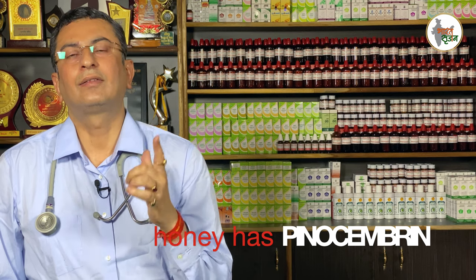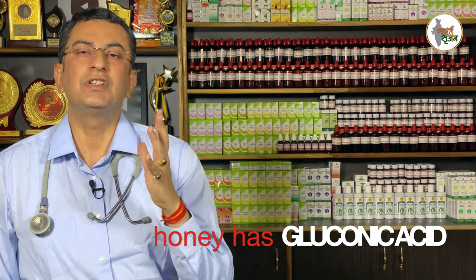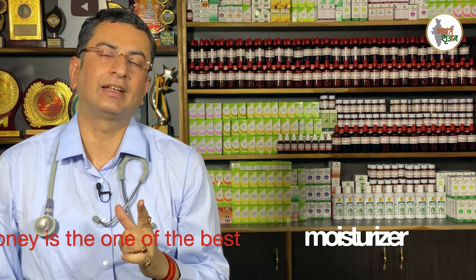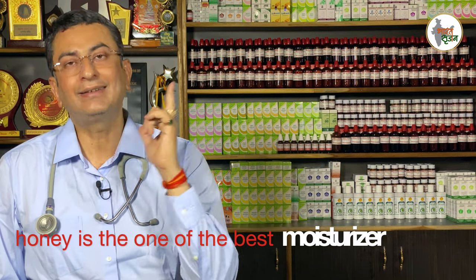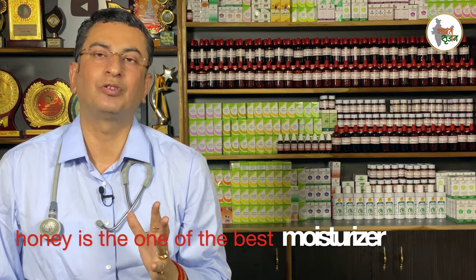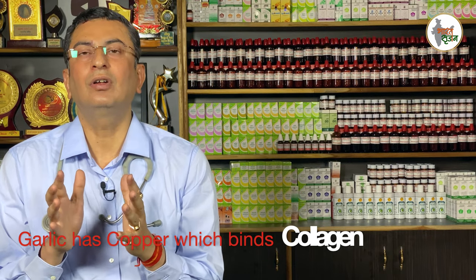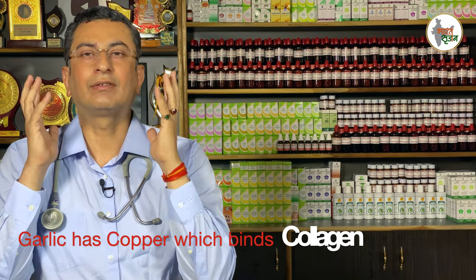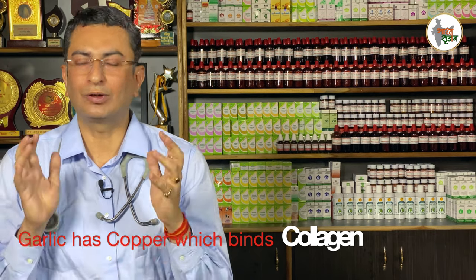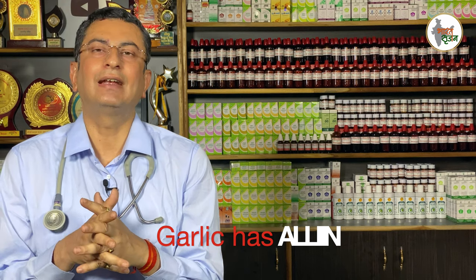Honey has Pinosembrin, which is the chief compound responsible for moisturizing your skin. Honey therefore moisturizes your skin and removes wear and tear. Garlic has Allicin, a compound responsible for your skin radiance. You can get this medicinal value by preparing this homemade remedy.